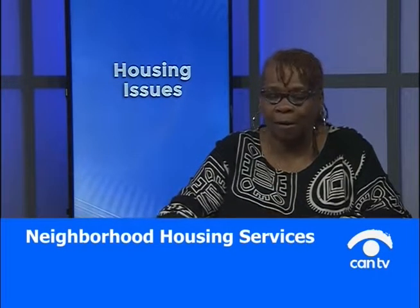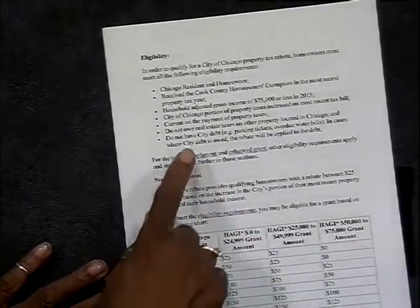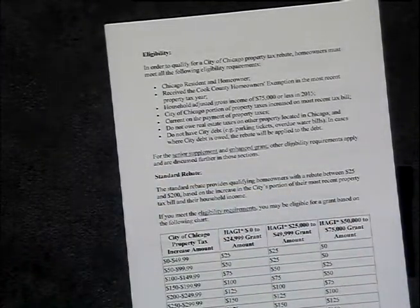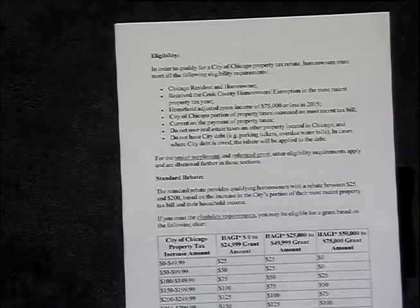Last night on TV there was an announcement about the City of Chicago property tax rebate. I'm going to read it to you and show you an overhead with the information. The first rule: you must be a Chicago resident and homeowner. You must receive the Cook County homeowners exemption in the most recent property tax year — everyone who owns a home should be getting the homeowner's exemption; it's automatic, so find out about it if you're not getting it.